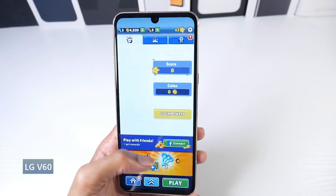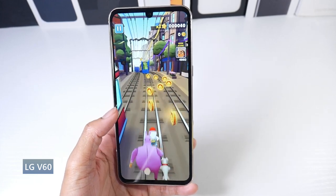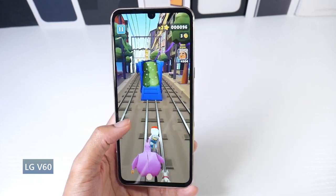We get a really nice build quality on here — aluminum frame, glass back, IP68 dust and water resistant. The phone just feels like a tank.